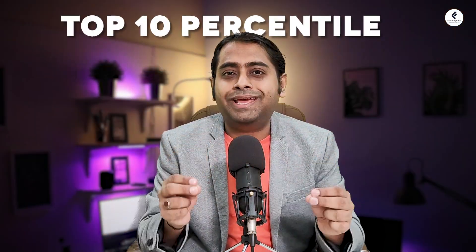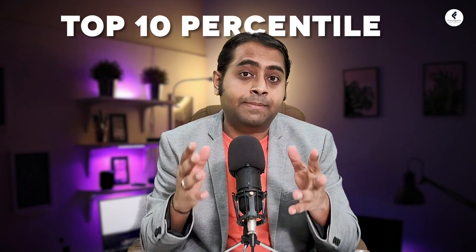Hello everyone. I am Ganesh Nai and today we are going to be talking about the CFA Level 1 exam. We'll be exploring various aspects and strategies which can help you to be in the top 10 percentile of the actual exam result.